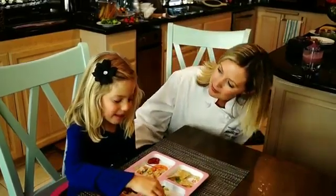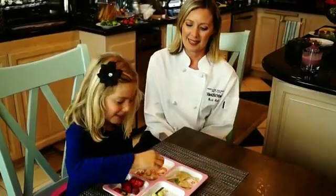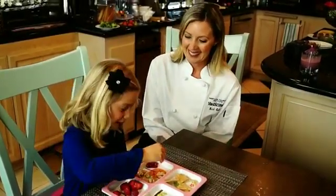I'm Chef Beth and see you next time on Nutrition in the Kitchen. You want to get started? Yeah. Chicken? Yummy.